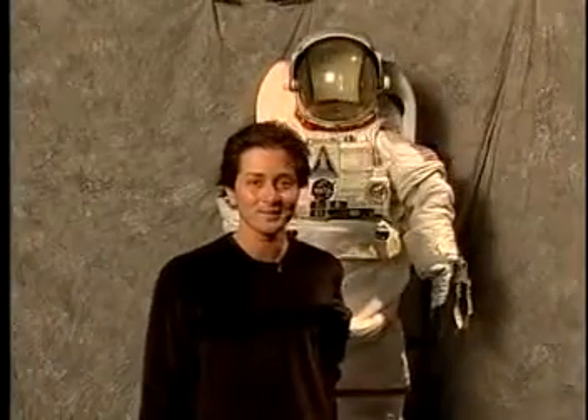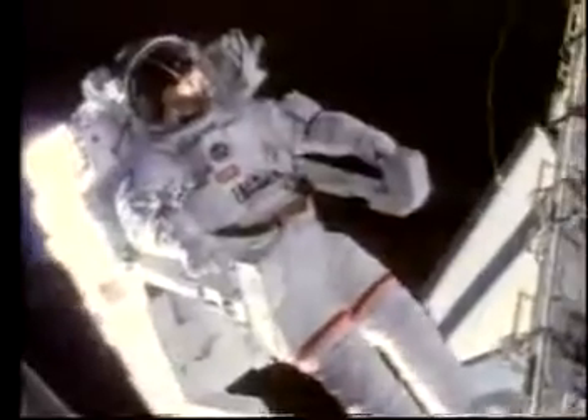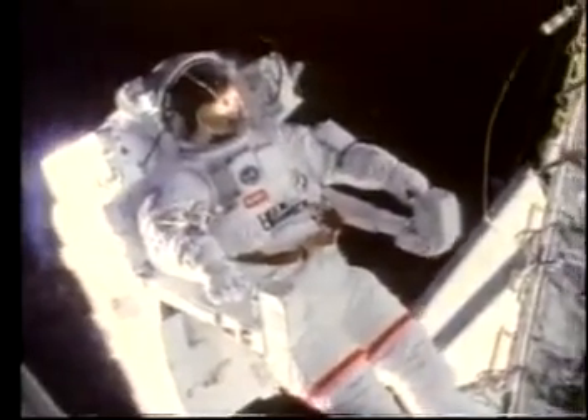I spoke with engineer Phil West to find out how it works. Most people have this preconceived idea that a spacesuit is pretty simple — heavy cloth and things — but it's really a mini spacecraft that lets you step out into this very harsh environment.